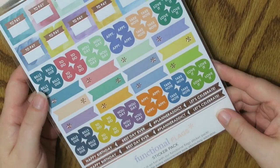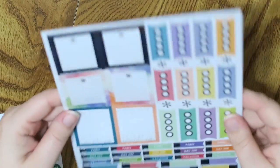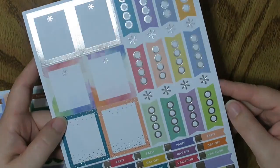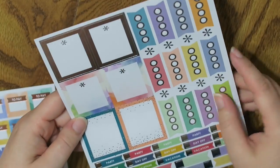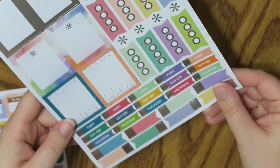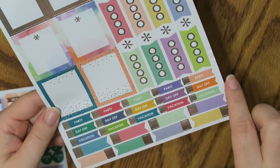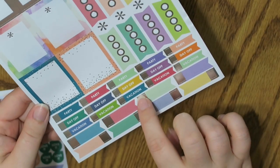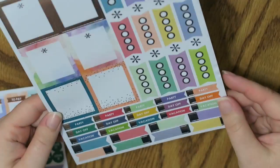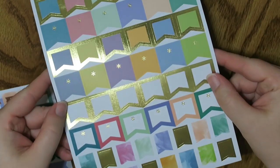Let's dip into the next package — this is the functional flag sticker pack. You all know I love functional things. We have got three sheets, we'll go through them one at a time. Starting with the back sheet — this is actually all silver foil. It's got some full boxes and some checklists; the checklists have little circles with the foil on them, really nice. And then down at the very bottom there are some small skinny flags that say party, day off, vacation. And then there are some blank silver foil flags so you can just write in whatever you want. Very functional.